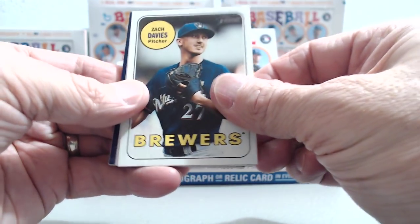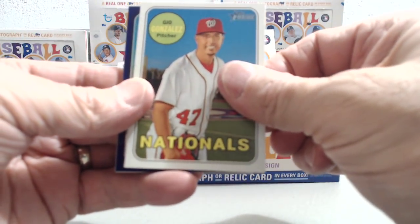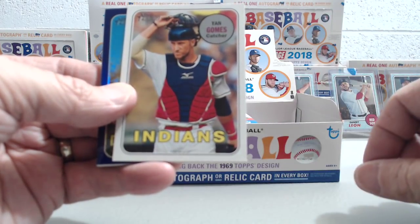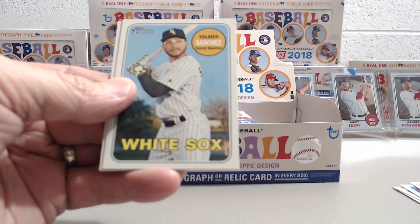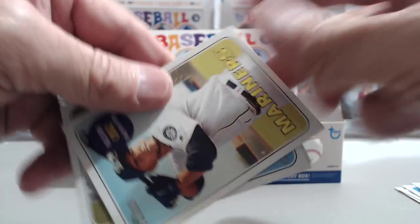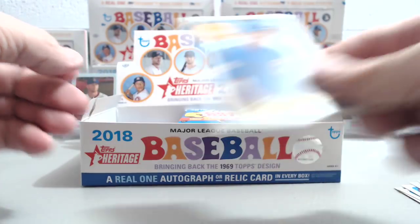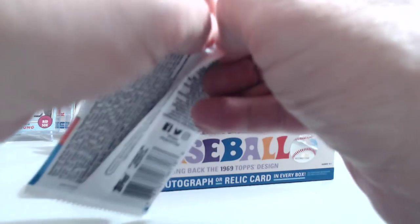I just looked at the checklist and it turns out that the checklist is limited — not every base card has a chrome. That's why you're getting some bigger names — they're not all bigger names, but there's a Paul Goldschmidt. And a Sanchez — that's going to be a short print. Yolmer Sanchez? Nelson Cruz, Corey Dickerson, and Jose Clint Tana. Next pack.